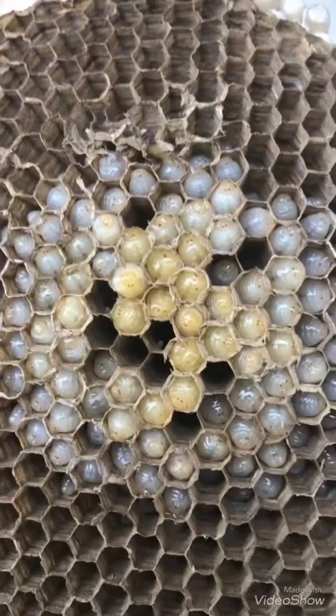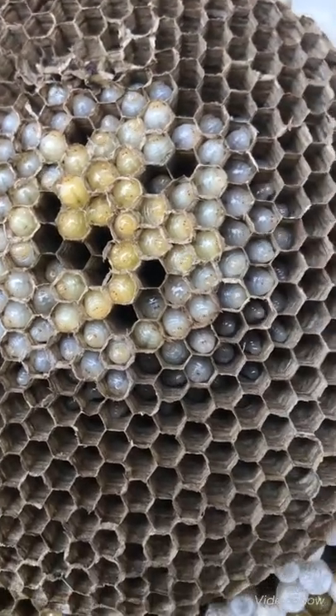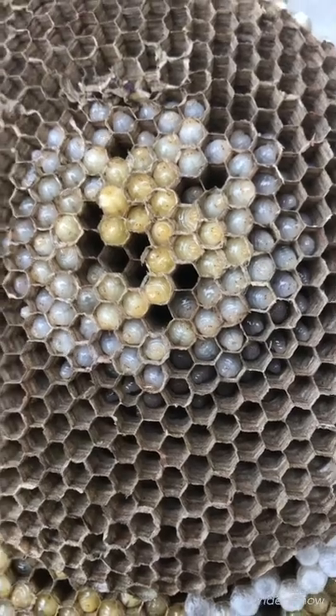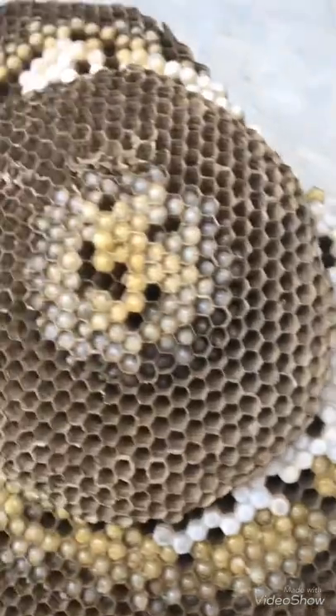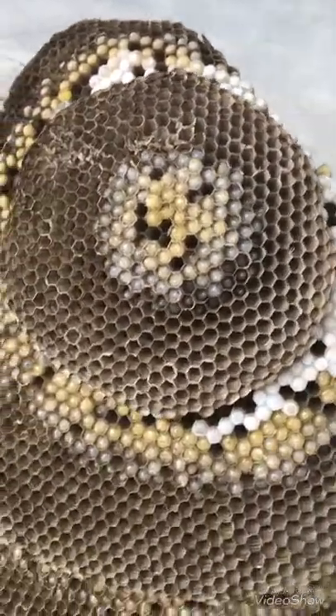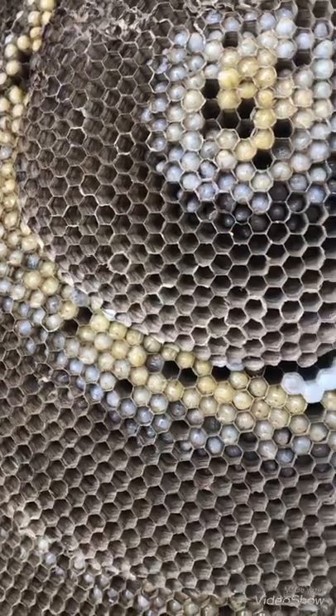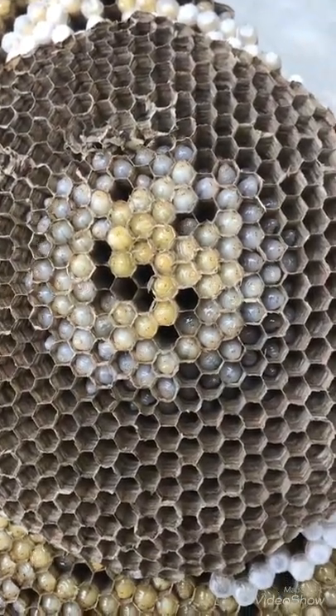Look at him — them little buggers can get you. Alright folks, for all your pest control needs, call Phillips Pesky Critters, North Alabama. 334-493-6199. Thank you very much.